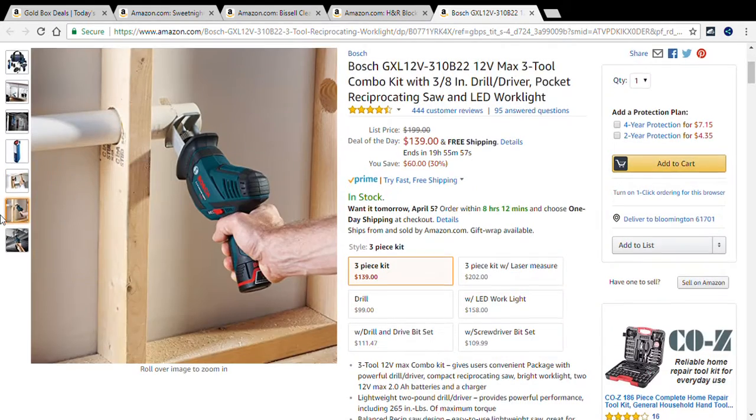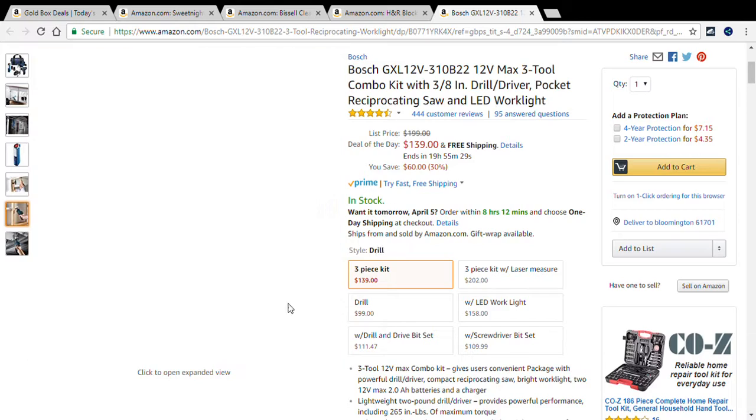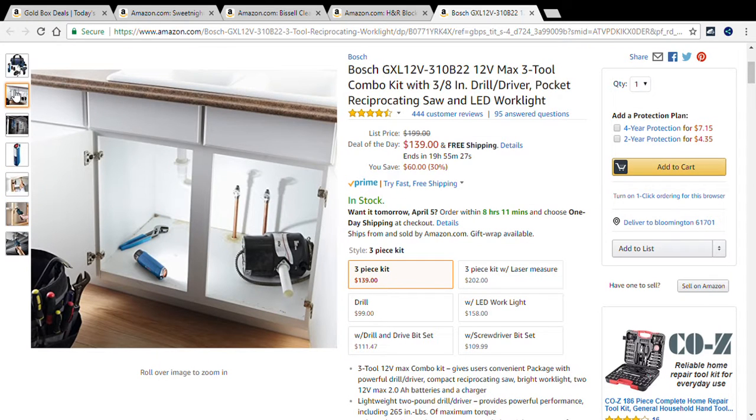The package includes a powerful drill driver, compact saw, bright work light, two 12-volt max 2.0 Ah batteries, and a charger. The lightweight 2-pound drill driver delivers up to 265 inch-pounds of max torque. The balanced saw design is easy to use and great for overhead applications. The work light provides bright illumination with three hours of run time per battery amp-hour.